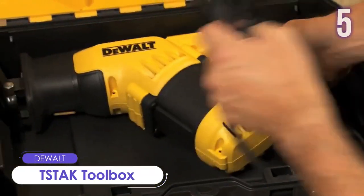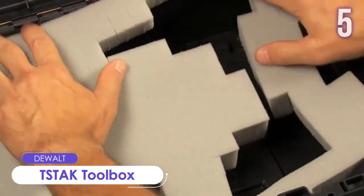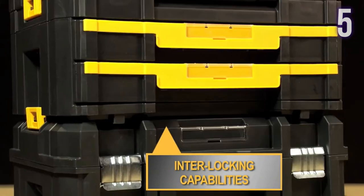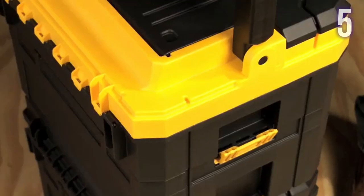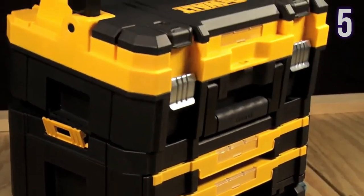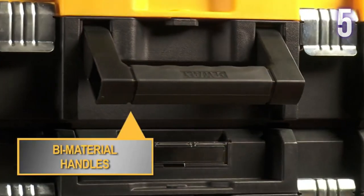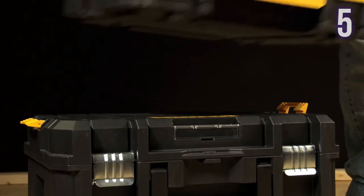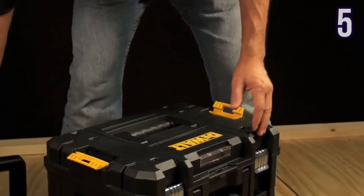Number 5: Dewalt TSTA K2 Toolbox. This flat-top toolbox is a flexible and stackable storage solution. It has durable side latches for connecting multiple units, and the flexible platform allows different storage combinations. It features a biomaterial handle for easy lifting and heavy-duty metal latches for rust resistance. Current price: US$21.